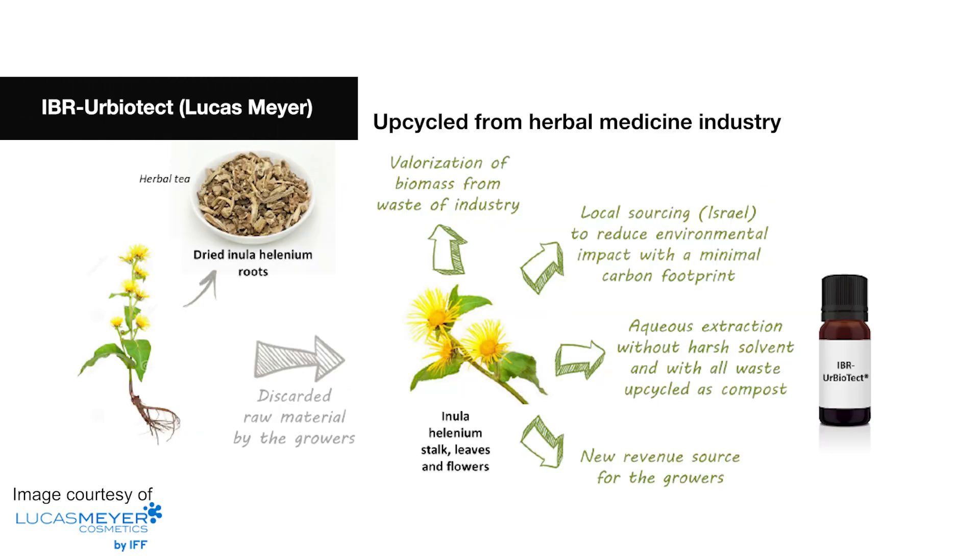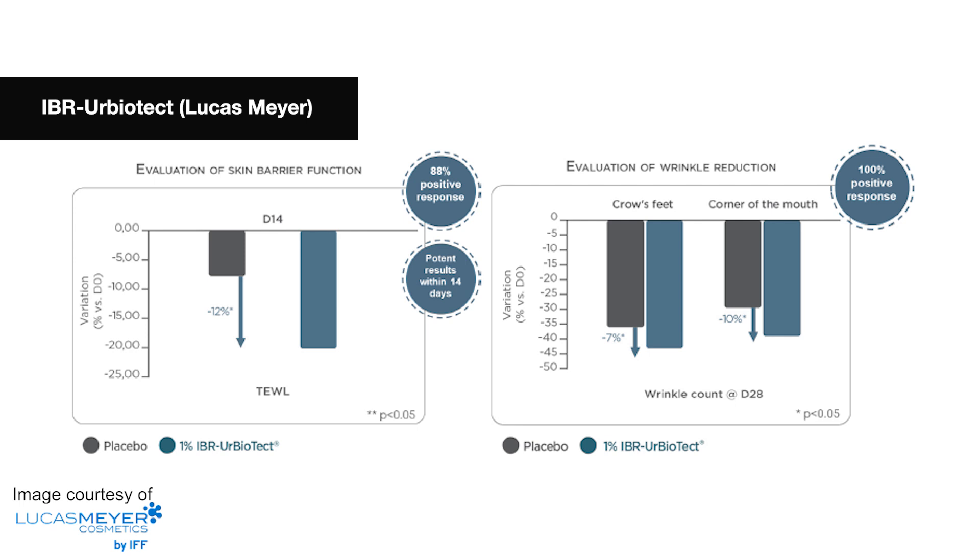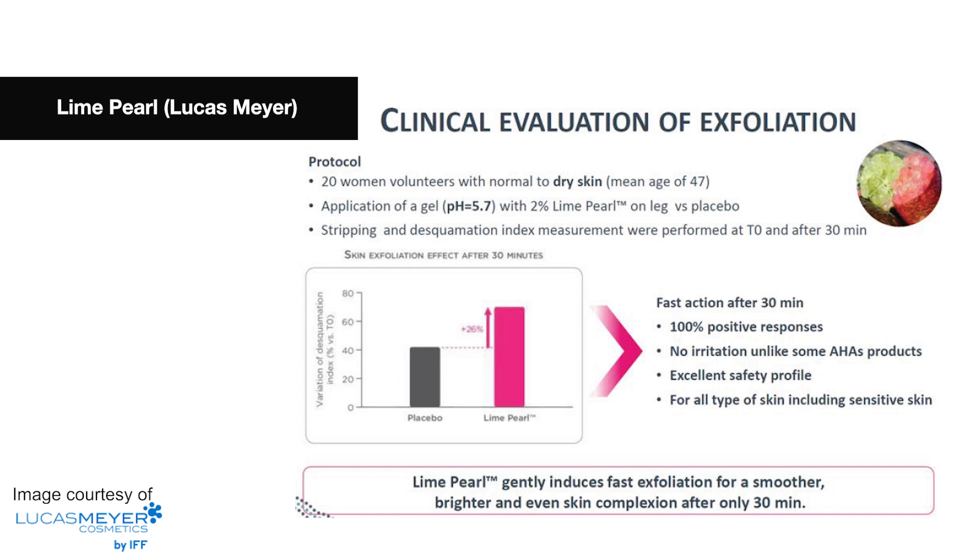IBR Herb Biotech is a by-product of the herbal medicine industry. It comes from Elecampane plant aerial parts. Normally only the roots get used and the aerial parts get thrown away, but Lucas Meyer used these aerial parts to create this extract which has fantastic anti-pollution and blue light protection properties. There is also Lime Pearl from Lucas Meyer Cosmetics, which uses fruits that would not normally meet food standard grade. They use an extract from this material for its fantastic desquamation benefits — it helps induce fast exfoliation for a smoother, brighter and more even skin complexion after only 30 minutes.